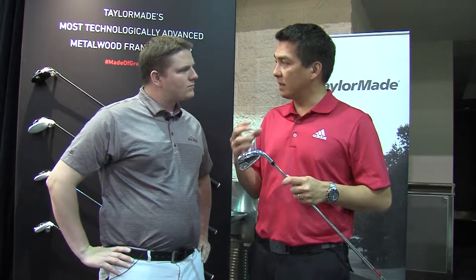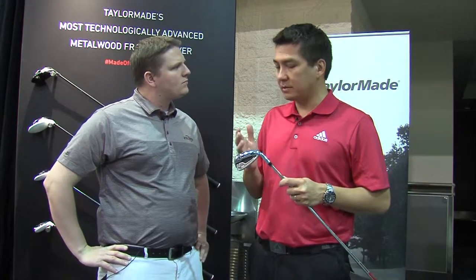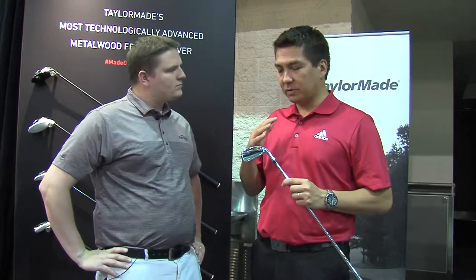This iron is sort of a mid-size. It's not a really big iron, but it's got a little bit of offset and a little bit of a thicker top line than some of the players' products. So it should really be great for the 5 to 25 handicapper — golfers that need a bit of help. Don't mind looking at a little bit of offset to help the ball get in the air. It's going to be a really long, really playable iron.